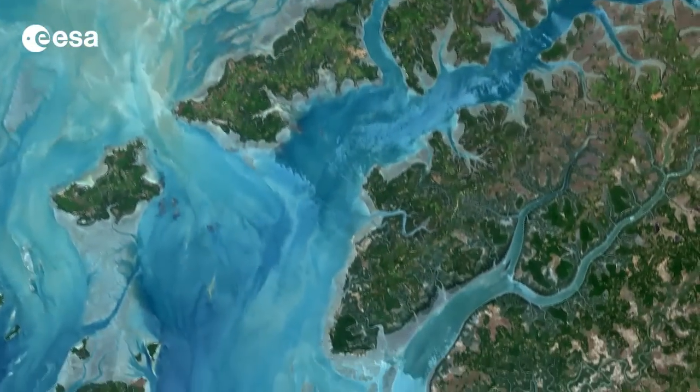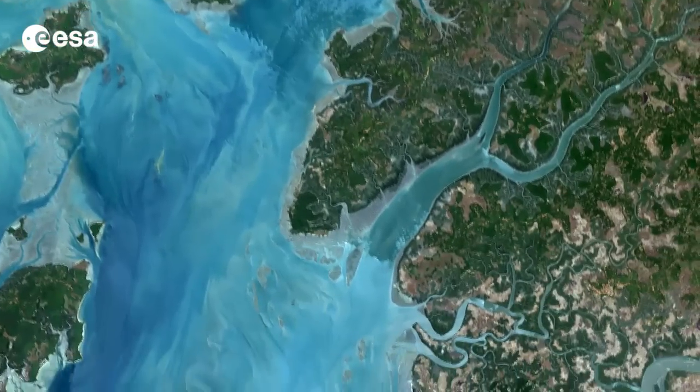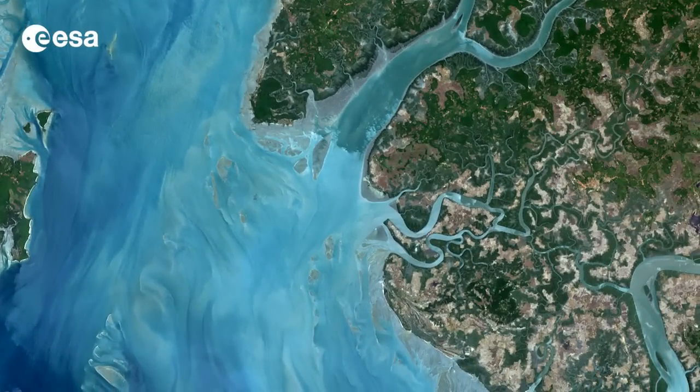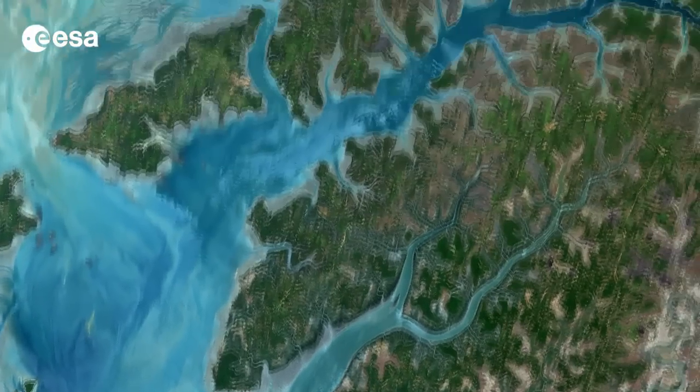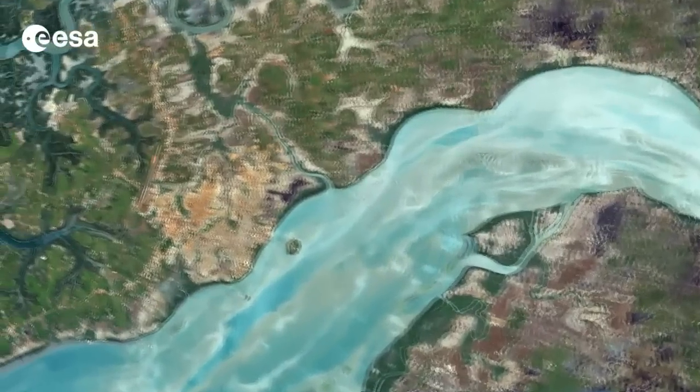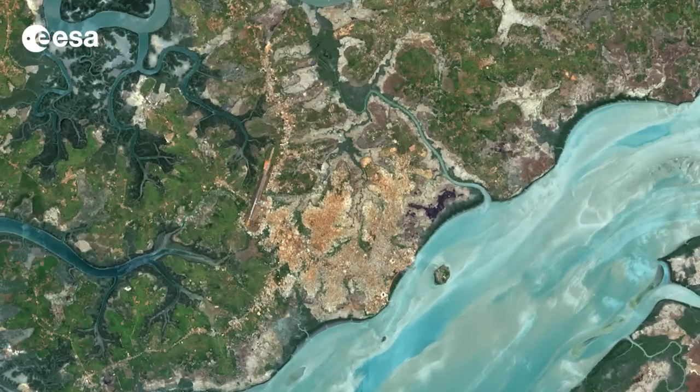Mangrove swamps can be found in abundance along this coastline acting as important feeding grounds for fish, birds and animals. Flowing from the east, the Geba River empties into the Atlantic Ocean with the country's capital city of Bissau located on the river estuary. The city appears as a light brown area in the upper central portion of this image.